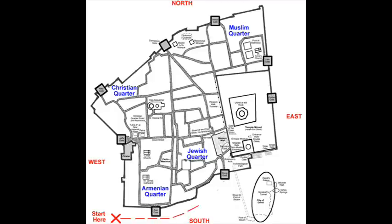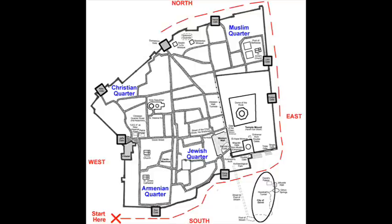We're going to run past the Zion Gate and the Dung Gate, and continue up along the Kidron Valley on the east side, around the north side, past the Herod Gate and Damascus Gate, and then we'll come back down the western side of the wall, past the Joppa Gate, to return to the southwest corner. We'll see the Kidron Valley on the east and the Hinnom Valley on the west side.